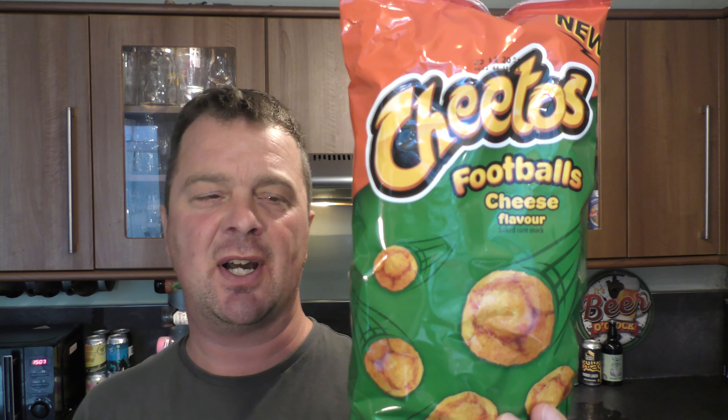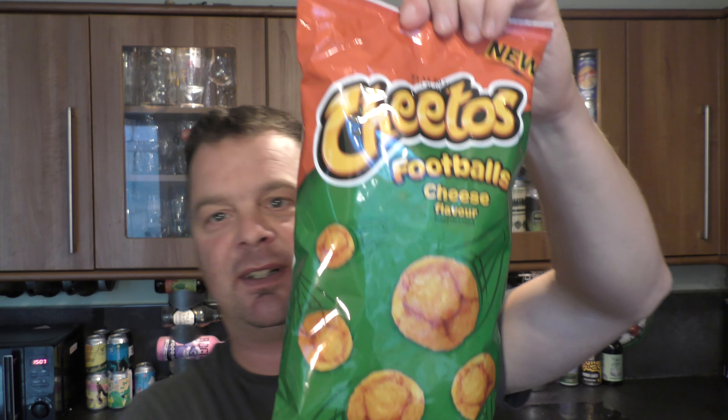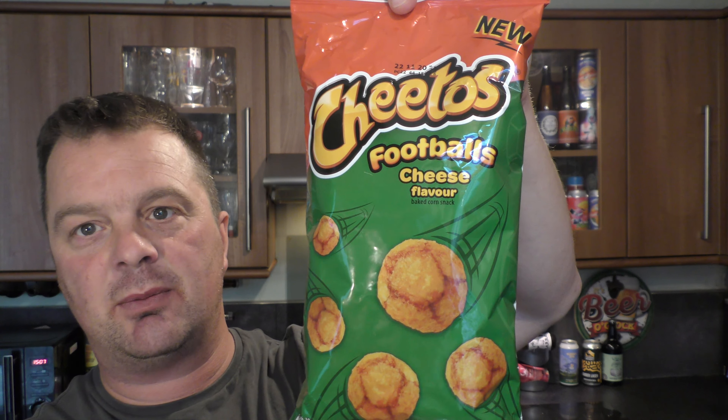It's Food O'Clock on Real Ale Craft Beer. I've been seeing these new Cheetos Footballs, cheese flavour, knocking around in all of the supermarkets recently. I thought to myself, these things are everywhere, they must have a big launch coming. So out of curiosity, I'm going to do a review of them.